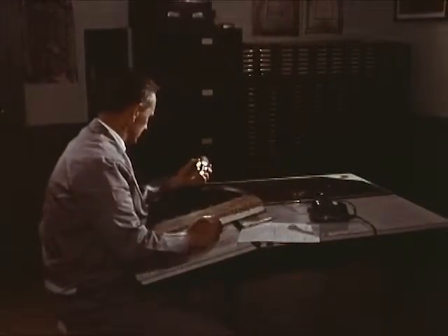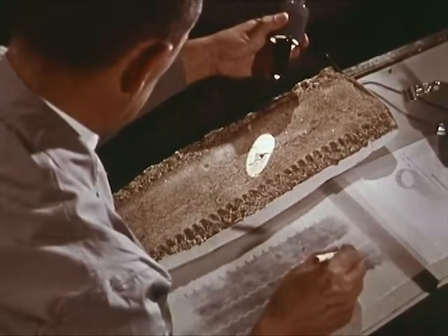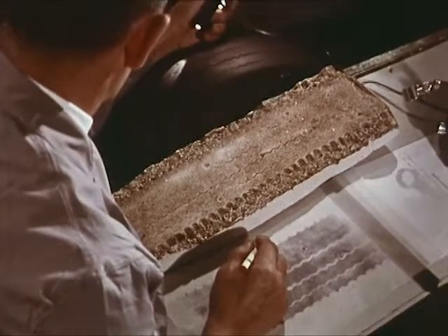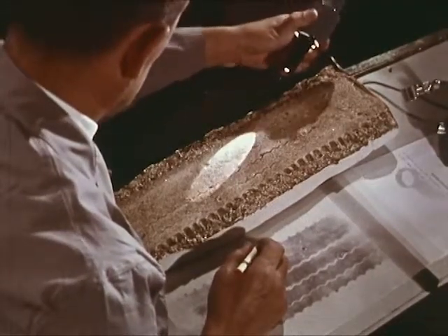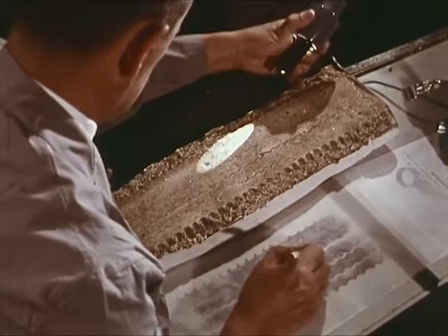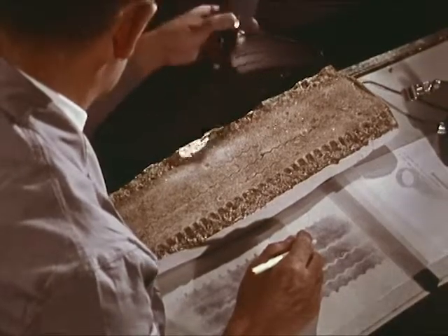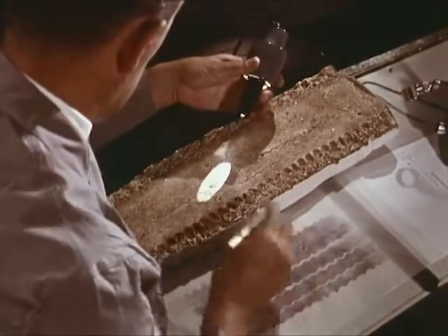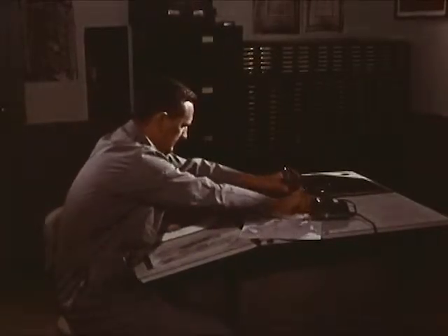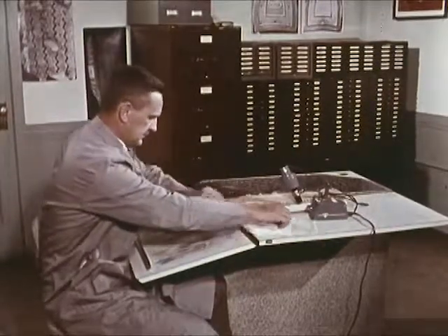In a darkened laboratory, an FBI expert uses a high-intensity light to examine the cast of a tire tread. It was made at a crime scene and submitted together with the tire from the suspect's car. The examiner has made an inked impression of a section of the questioned tire matching the cast. He circles on this impression similar irregularities — cuts, worn spots, the impression of embedded foreign objects. When inspection is finished and similarities are marked, the examiner is ready to write his report.